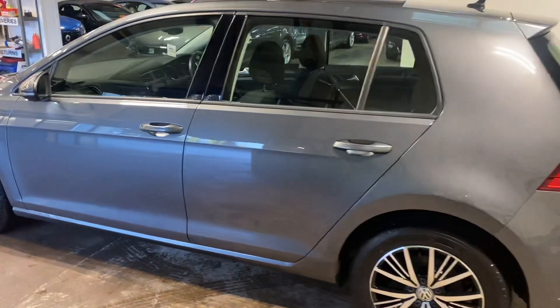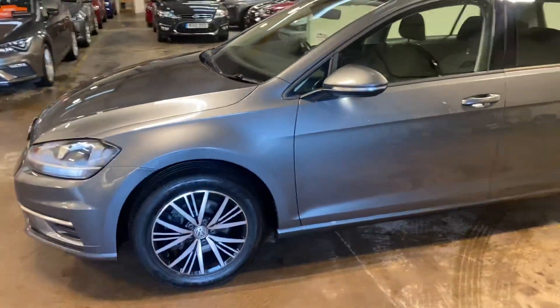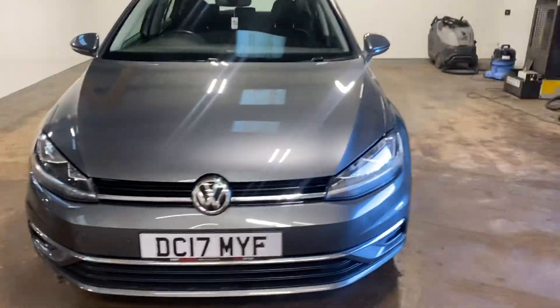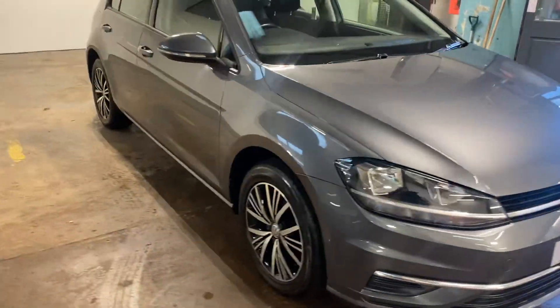It's the right colour — that Daytona grey. Let me walk you round it, it's really lovely this car. I would drive it myself, and I don't say that very often about cars.